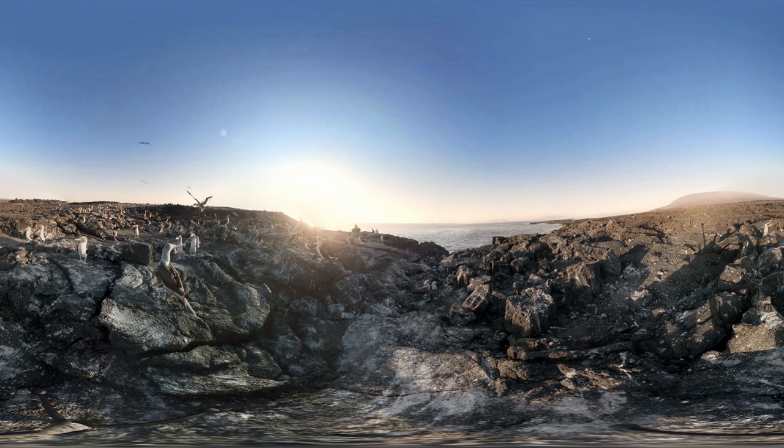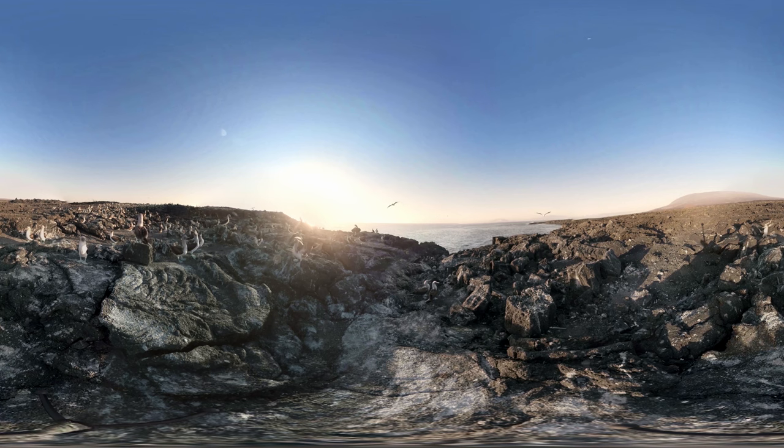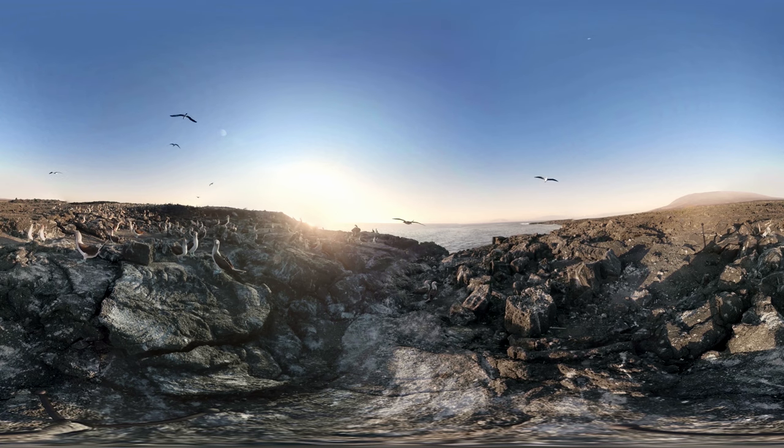Fernandina is the youngest of the Galapagos Islands, and as you can see, this harsh volcanic landscape still shows signs of its fiery birth. Yet, with hundreds of blue-footed booby birds around you, there are few finer places for us to admire a sunset.